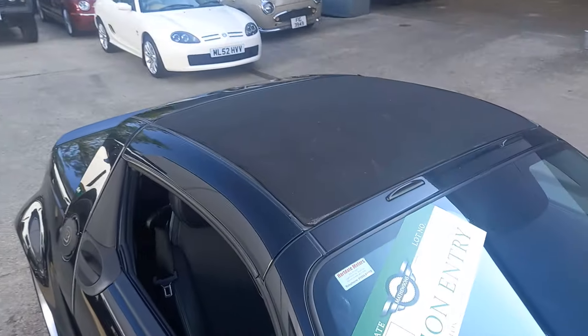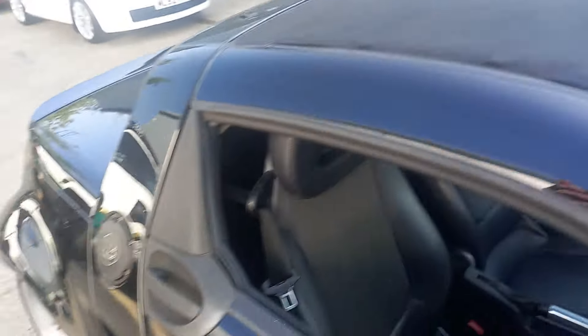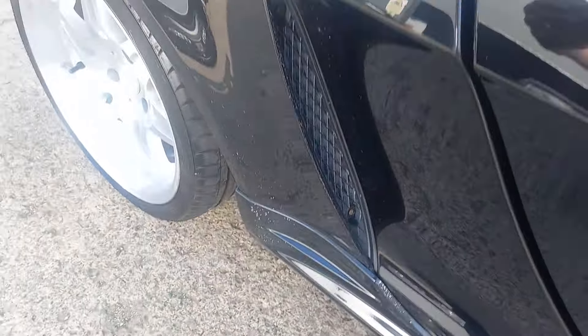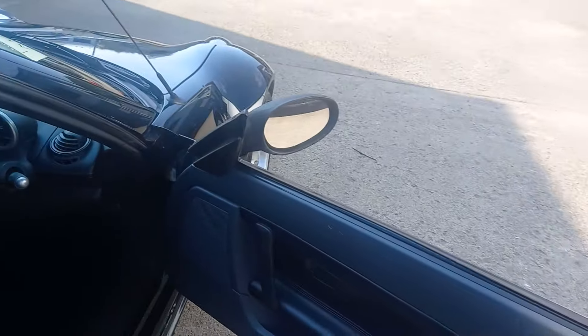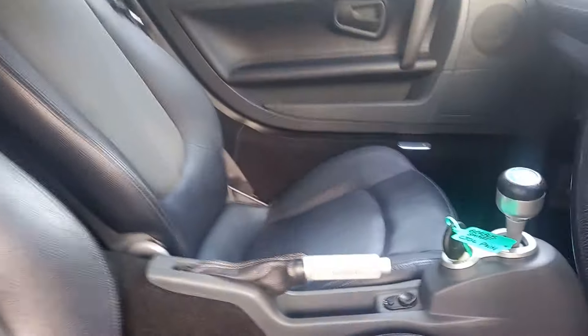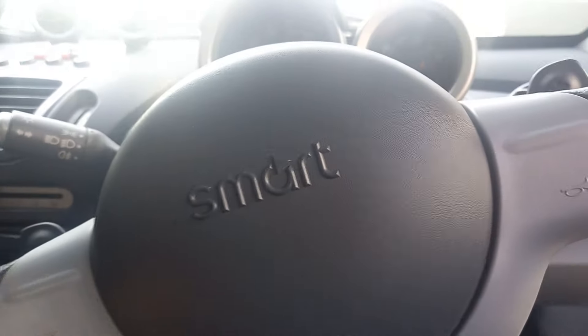It is a convertible — well, sort of. Just this top bit comes back, and that all looks in good condition. A few little stone chips on here, but you tend to get that on the little vents that stick out. Have a look inside — door cards look nice, a little bit that sticks up on there. Seats are, I believe, again an upgrade from the Brabus pack, and there's your Brabus silver metal handbrake.